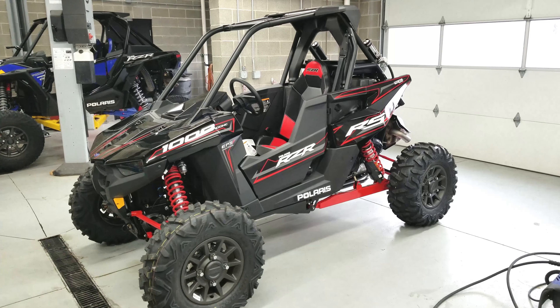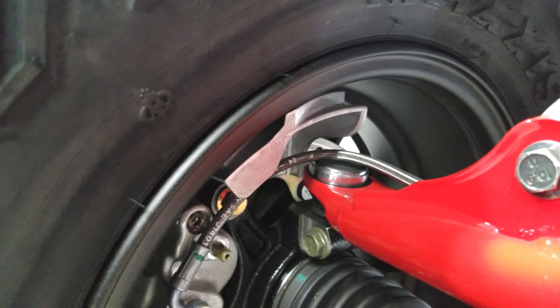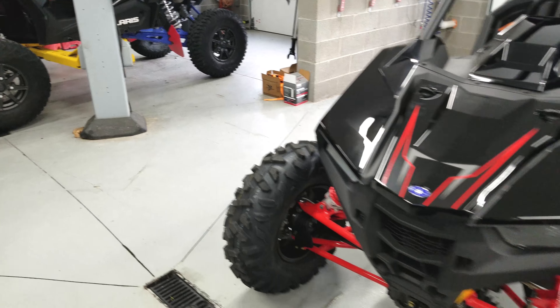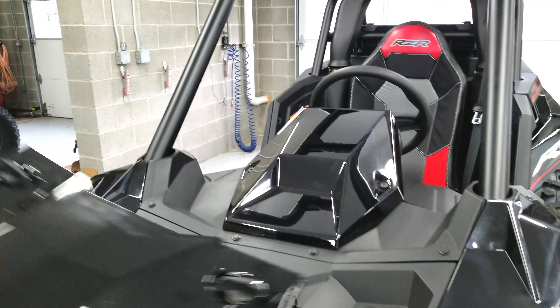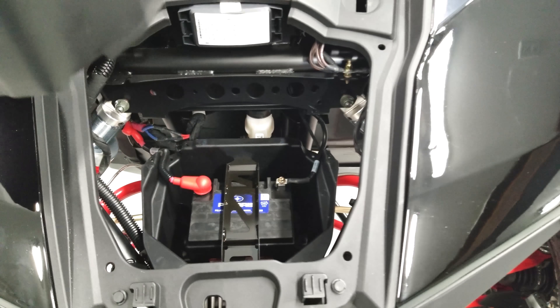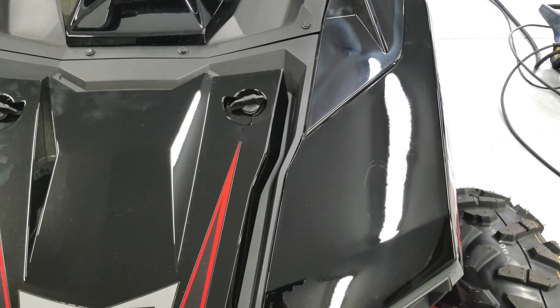These are the RZR Turbo brakes — four-piston — but they do have a new brake guard/cooler on there, the same thing you'll find on the Turbo S. Even though they've given you a cheaper machine, they haven't gone cheap. Storage-wise, you can hold like a six-pack — they make a cooler that goes in here. Your battery is really easy to get to as well, which is nice.